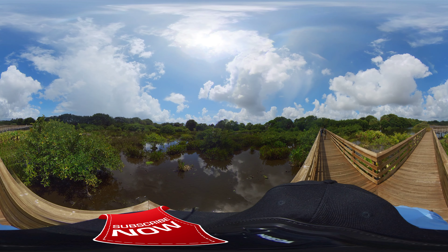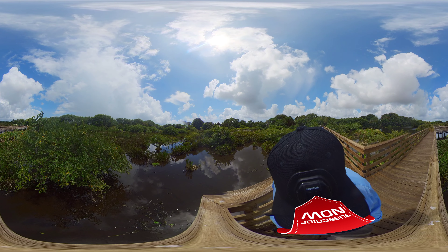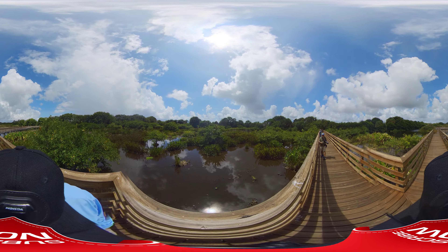Hearing something else over there in the reeds — can't get to it there. There's lots of birds in here. I haven't seen any fish — the water's pretty shallow.